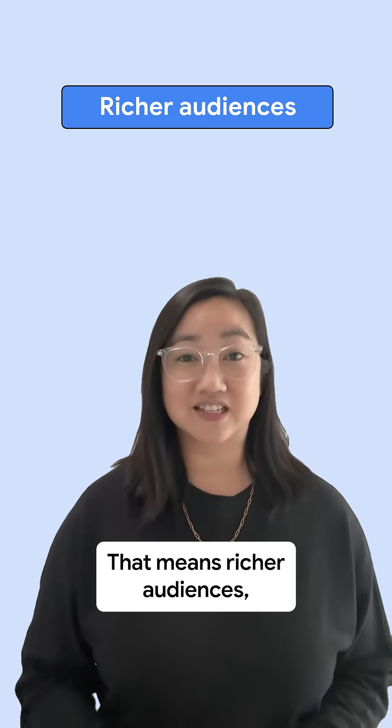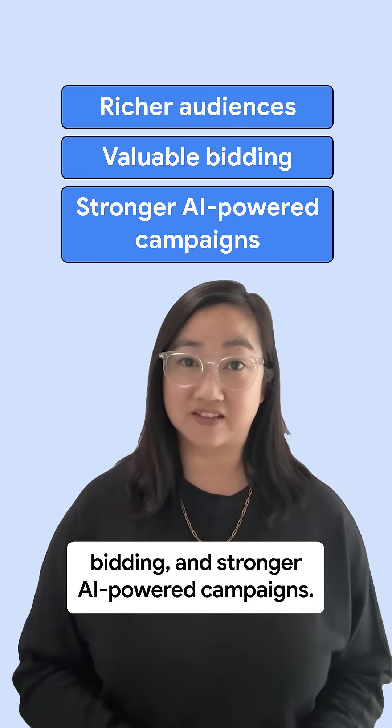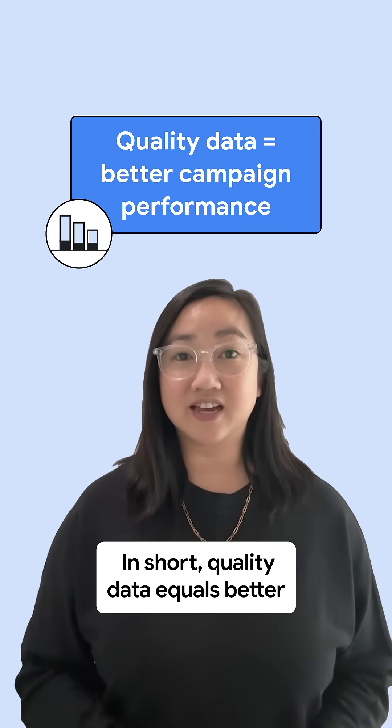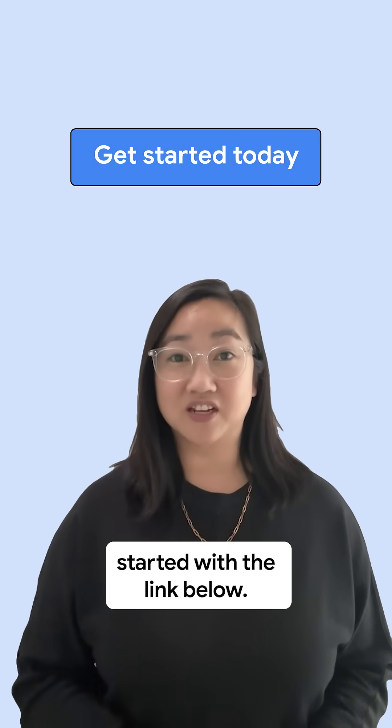That means richer audiences, more valuable bidding, and stronger AI-powered campaigns. In short, quality data equals better campaign performance. Learn how you can get started with the link below.